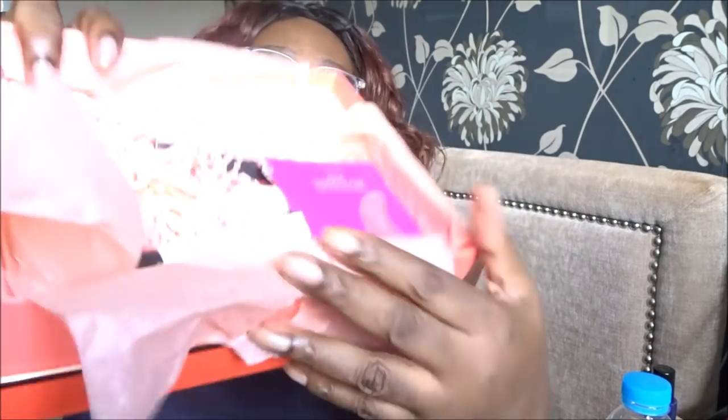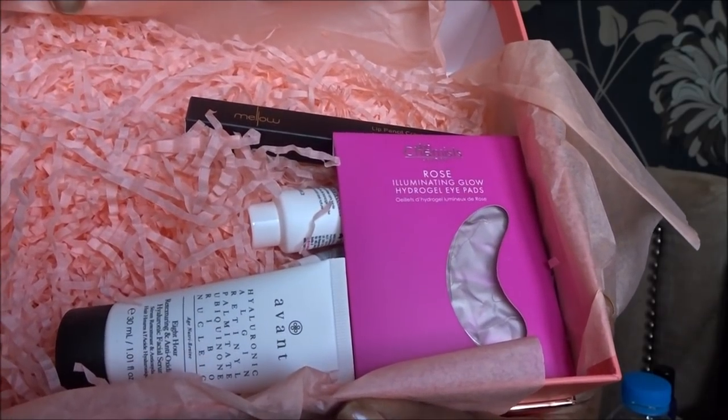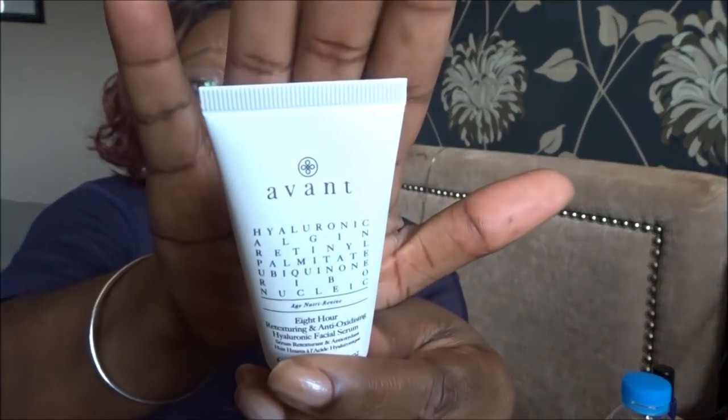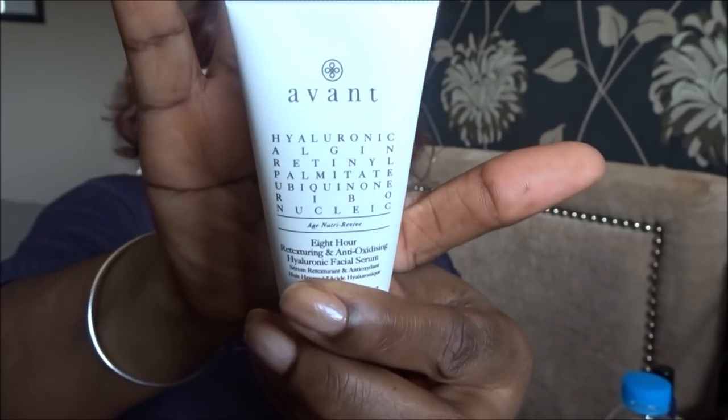Right, here are the items - you've probably all seen this already but I'll whiz through it. The first product is the main reason I wanted this box - it's the Avante serum. I really really wanted this because I'm currently using it as part of my nighttime routine. Let me show you.